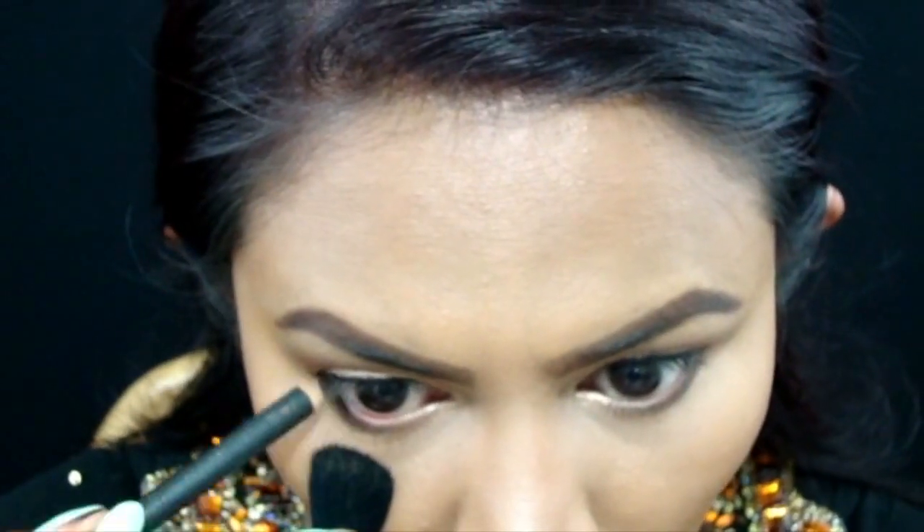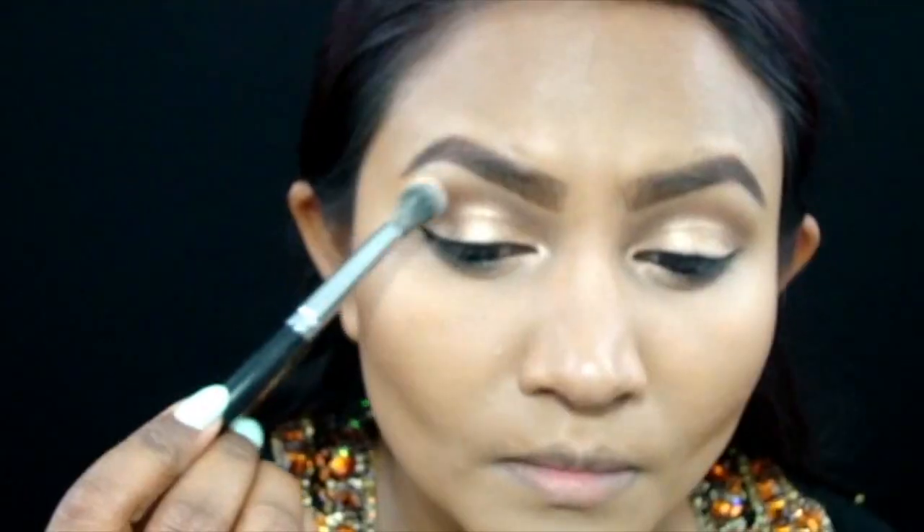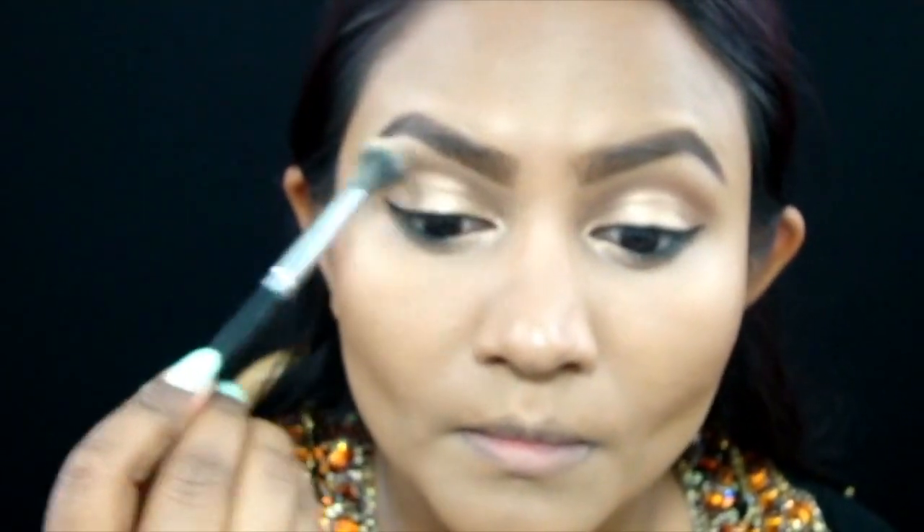Taking Smolder again, I'm lining the lower lash line and smudging it using the Morphe E36 brush. After that I'm taking a blending brush to further blend out the shadows and clean up the edges, making sure everything looks seamless.